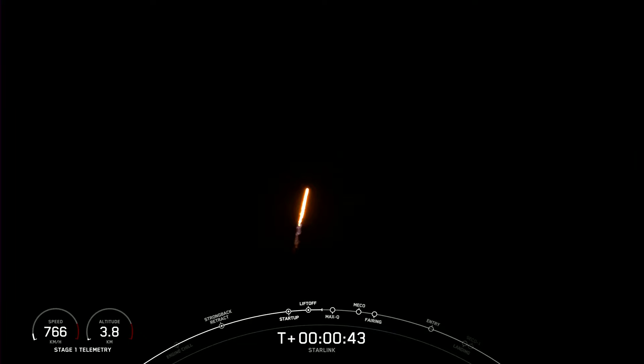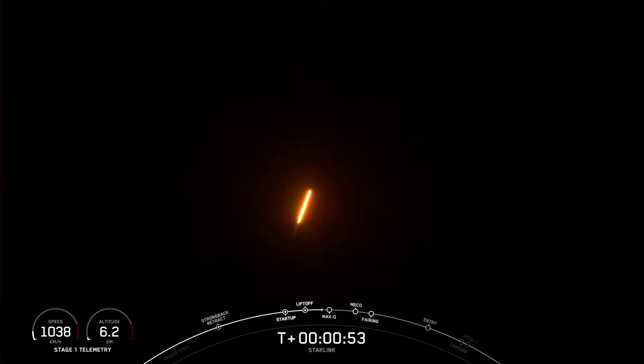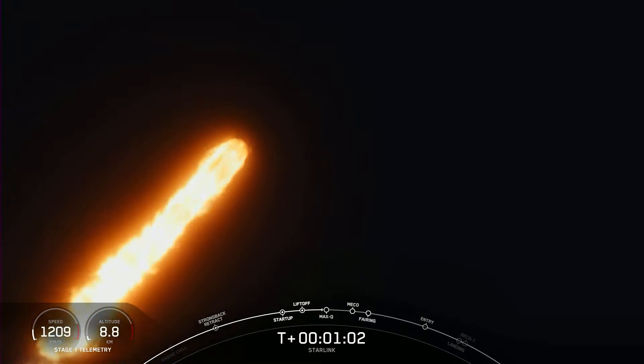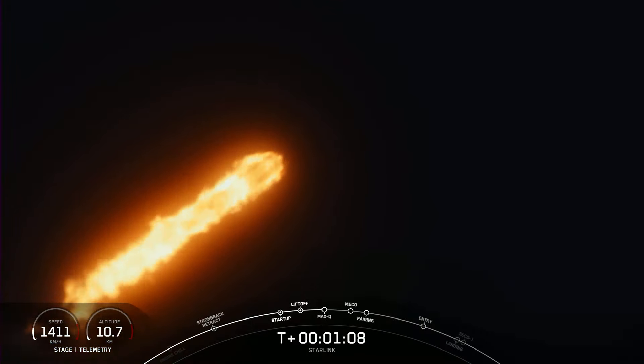What you are seeing on your screen is Falcon 9 accelerating AST Space Mobile's Blue Walker 3 and our Starlink satellites into space. This is a record 14th flight for this first stage booster. And Falcon 9 is supersonic. We're coming up on max Q.